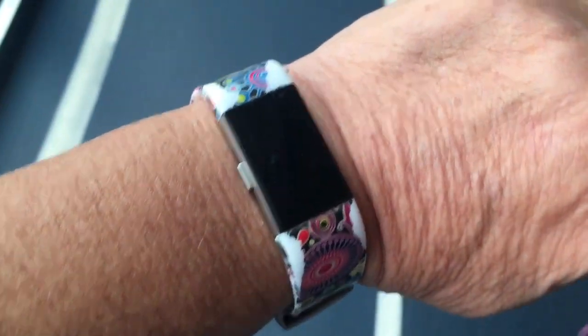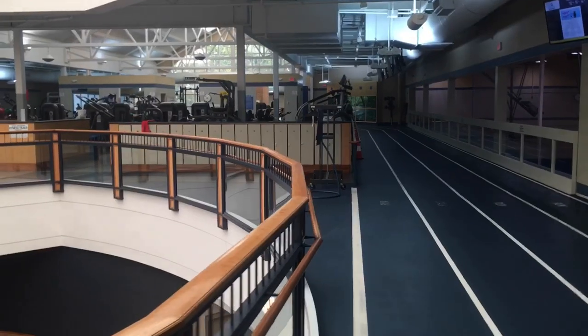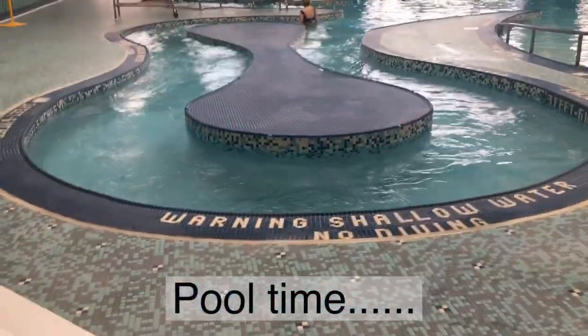Got my Fitbit on and I'm ready to start walking, getting my steps in. I'm about to go on the walking path in the water — it has a lazy river. It goes four miles an hour and you walk in the water. 58 laps around is a mile, so it's a pretty nice way to get some steps in. I keep track of it and put it on my Fitbit.